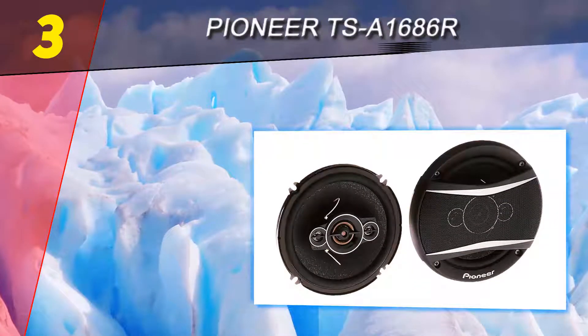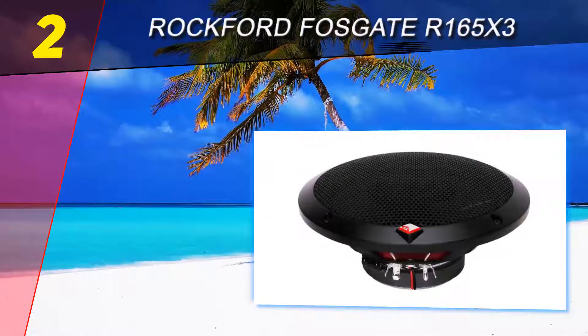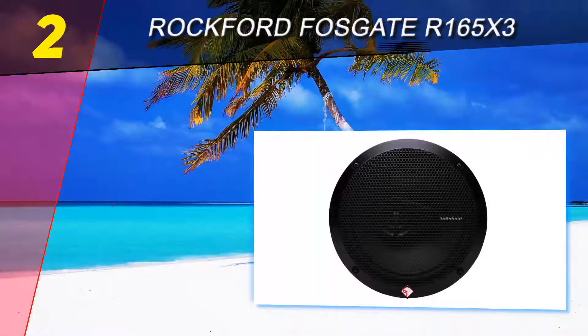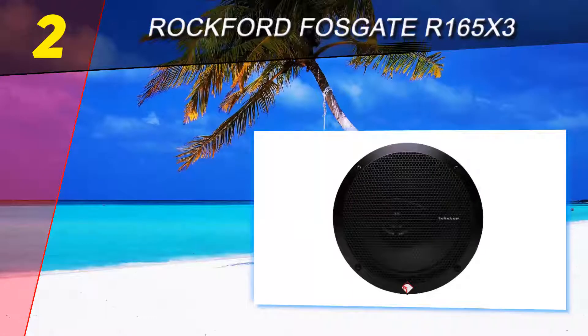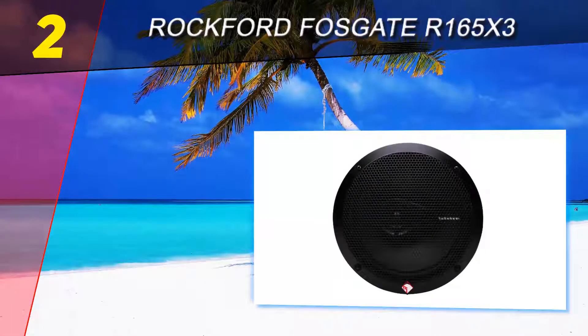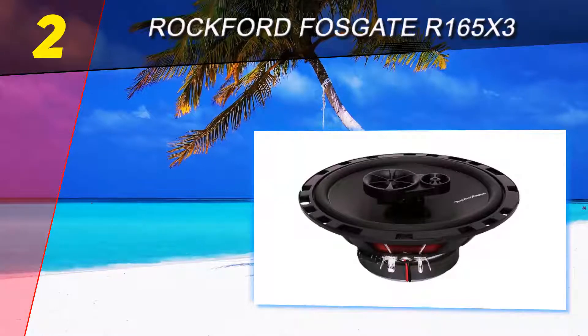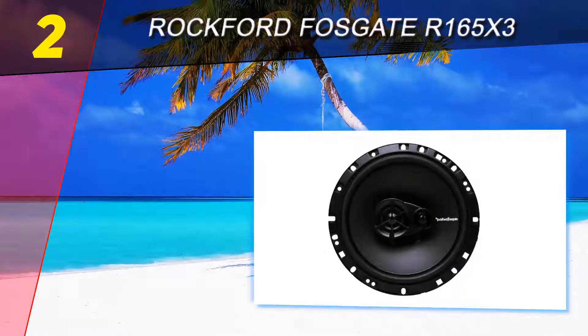Nonetheless, it can still deliver noticeable improvements over factory speakers. At number two on this list is the Rockford Fosgate R165X3. While there are many things to love about this speaker, one worth highlighting is the quality of the crossovers. Crossovers are critical for enhanced frequency response, which impacts the overall quality of the music. Because of the premium crossovers, the music produced is sure to be a lot clearer.